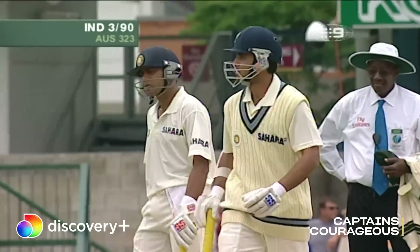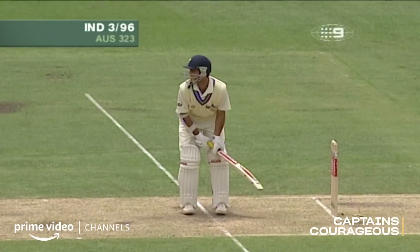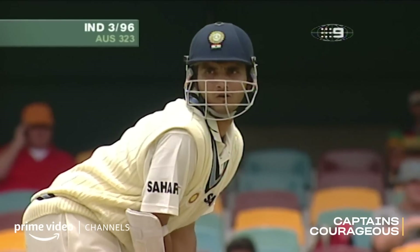Sourav loved to niggle us. He really loved to get in amongst us and get under our skin, and that takes a toughness in itself. To take on the job of irritating the opposition, no matter how good they are, is a really brave step because you're going to be targeted as a player.